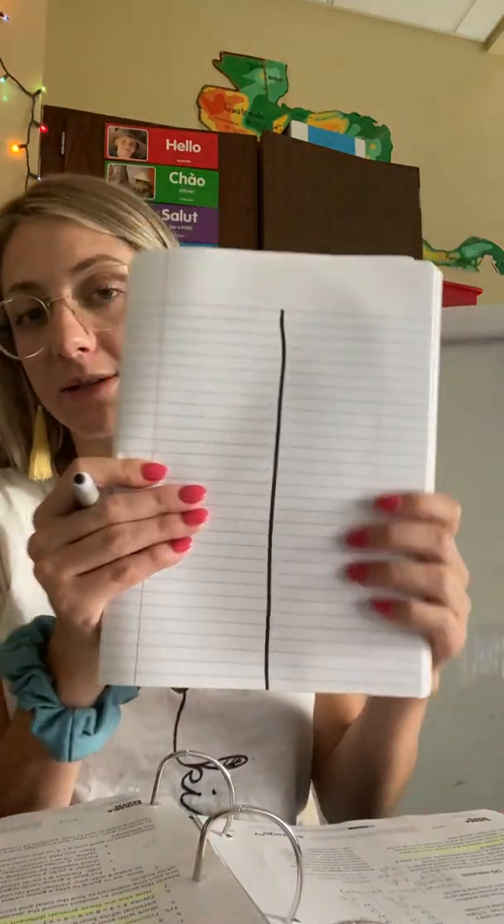Write a number bond to show each of the boys' sets of cars. We have two people in the story and we have to find how many cars each of them has. So the first thing I'm going to do is draw a line down my paper to split it in half so that I don't get confused between Tom and Dave.